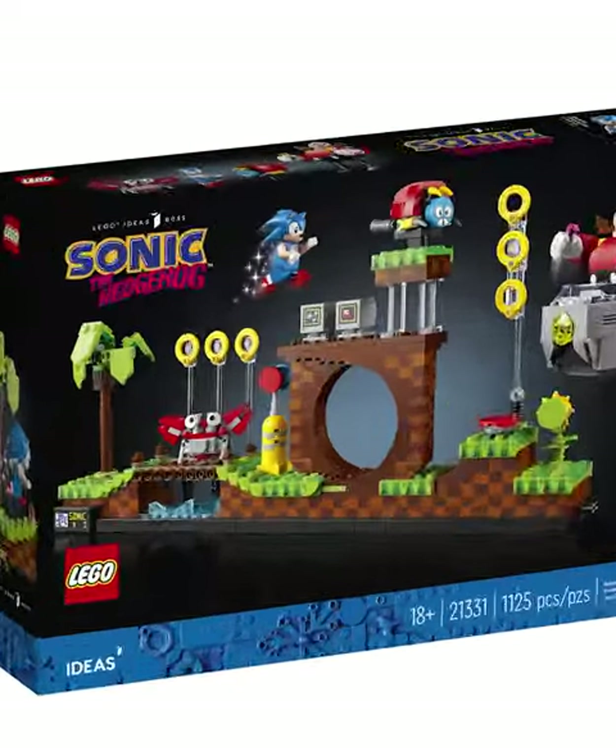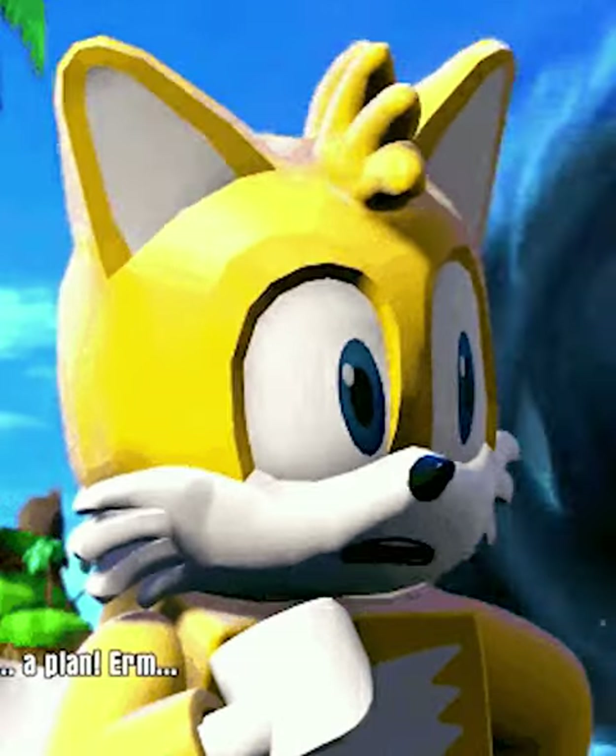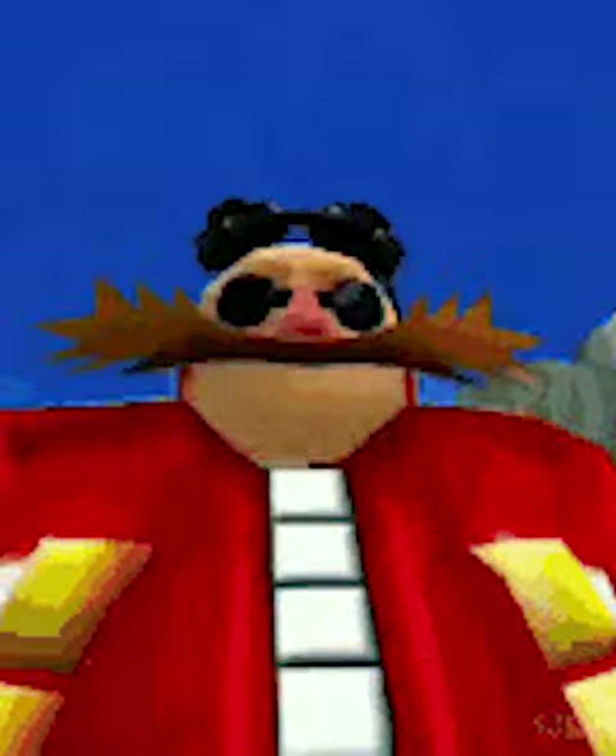Luckily, this huge mistake is going to be fixed in the newest line of Sonic sets. These are going to include new characters like a minifig version of Tails and a big fig Dr. Eggman.